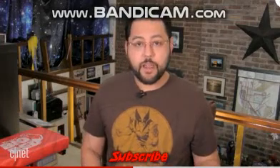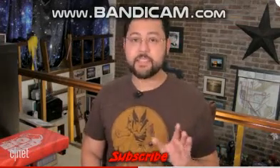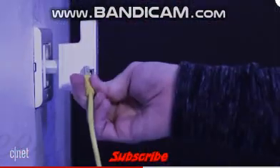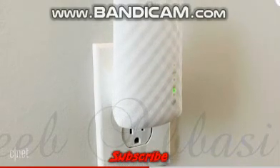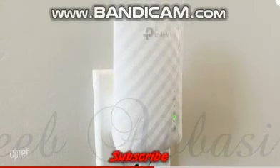If network cables and moving your router are not an option, think about a Wi-Fi extender. Like the name says, it extends your Wi-Fi range — it receives a signal from your router and re-amplifies it further out. CNET recommends the TP-Link RE220. It's under 40 bucks and it works with just about every router out there.